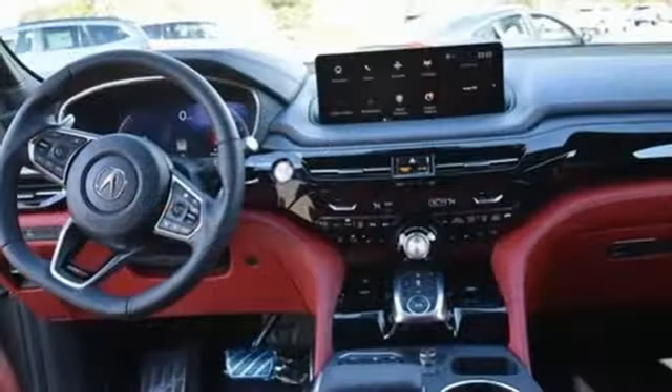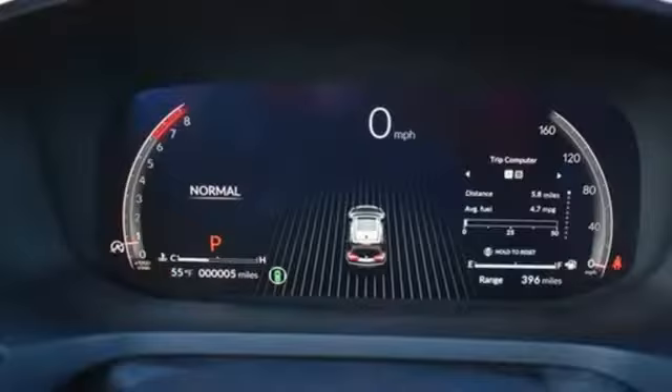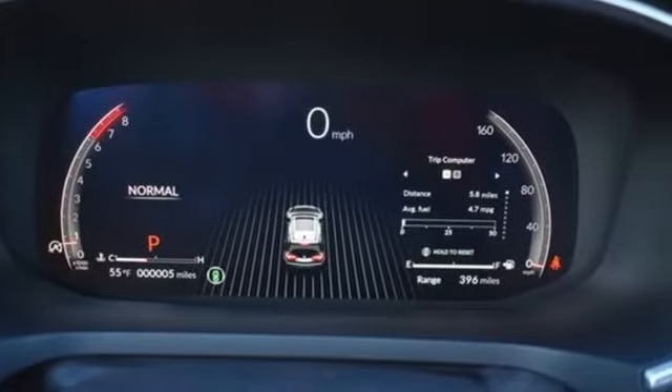Remote engine start smart device. Heated steering wheel. Front and rear parking sensors. Hand-heated and ventilated leather sport seats.